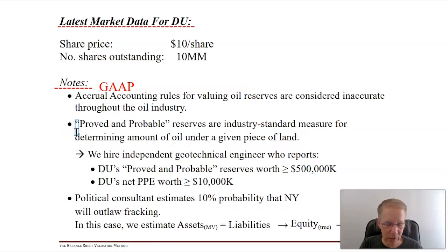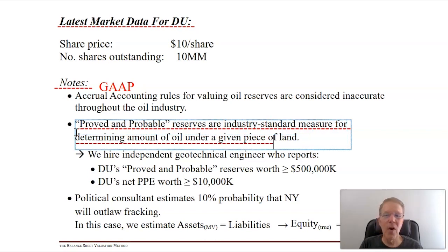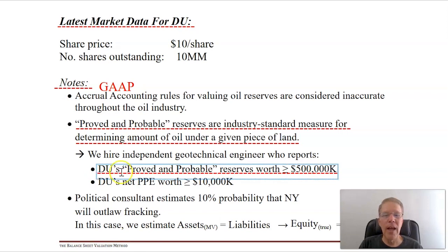The industry standard measure for determining oil reserves is called 'proved and probable' - a clear, protocol-based engineering methodology to determine the best possible estimate of the dollar value of oil you have in the ground. So we hire a geotechnical engineer, and she comes up with a lower bound estimate of $500 million for proved and probable - very different from the $300 million on the GAAP balance sheet. She also provides a market value estimate of the firm's PPE at $10 million, about twice what it's held at on the GAAP balance sheet.